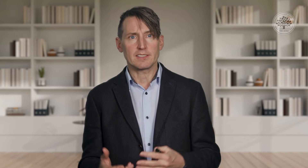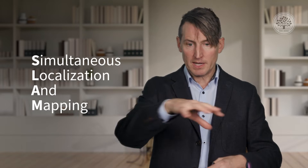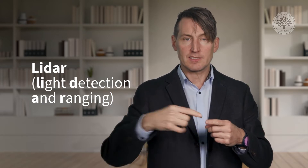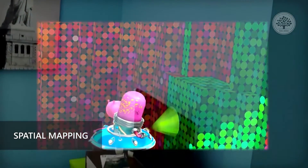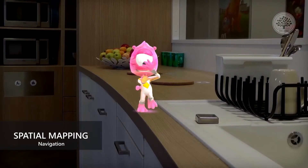AR utilizes SLAM — simultaneous localization and mapping — which models the environment. It's also got LIDAR, which is a light detection and ranging technology. Essentially it bounces off of the environment, modeling it in polygons and geometry, and then allows you to do things with that, like utilize the actual physics.